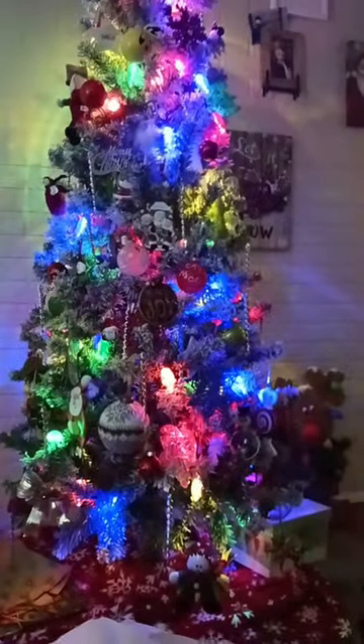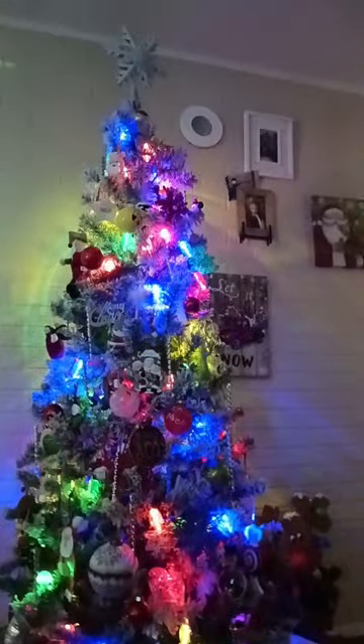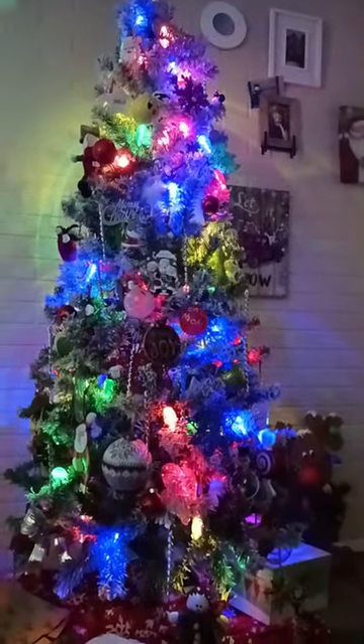Thank you guys so much for watching. Chaos, say bye! She's like, no, this is my new box and I'm a happy kitty. All right guys, Merry Christmas! See you in the next one. Bye!